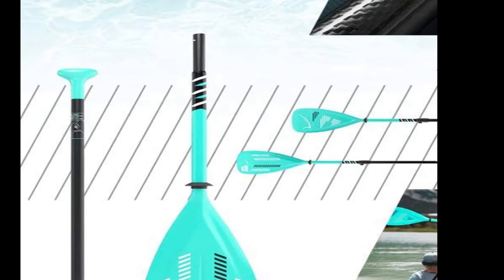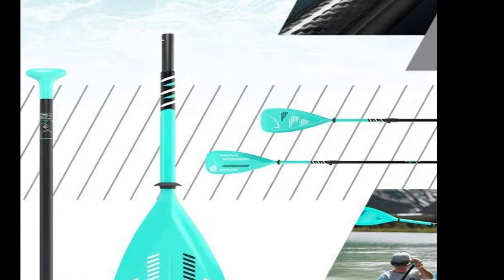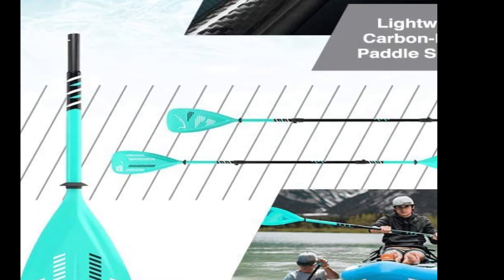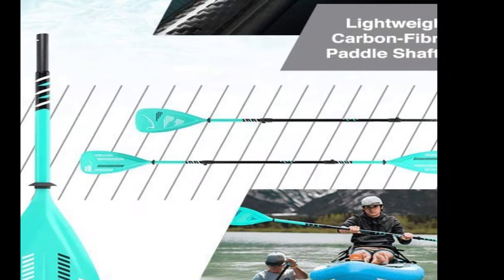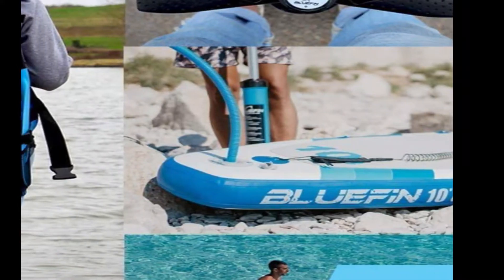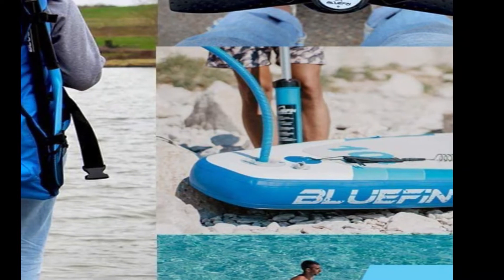The U.S. Box Fin System plus a 3-piece carbon fiber paddle with ergonomic shaft weighs almost 70% less than standard SUP paddles and floats too. Match your fin to the conditions with the U.S. Box design — no metal parts or tools to lose; clip fins in securely in seconds.